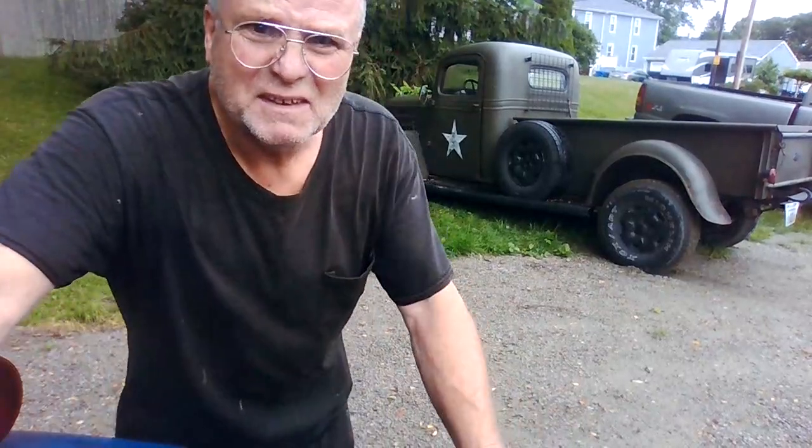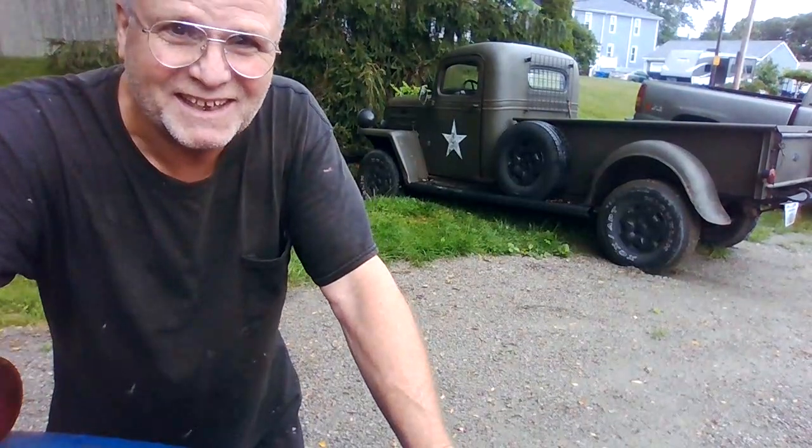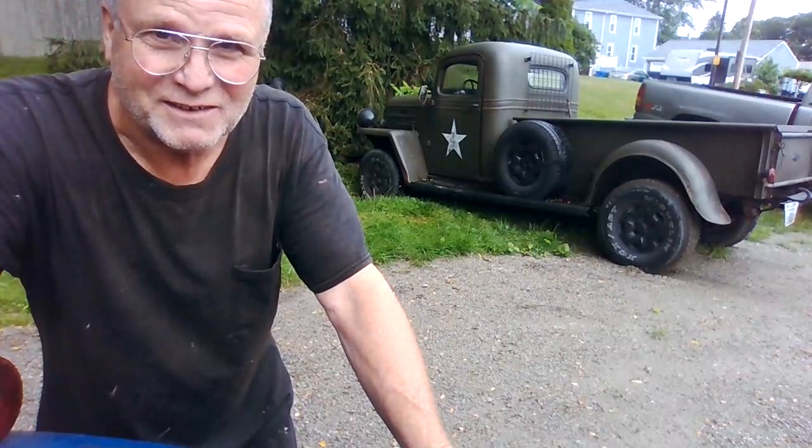Morning guys. July 15th here in Rusty, Rhode Island. So when I came back from breakfast, I was looking down at my breakfast and I rode the truck right down into the ditch.